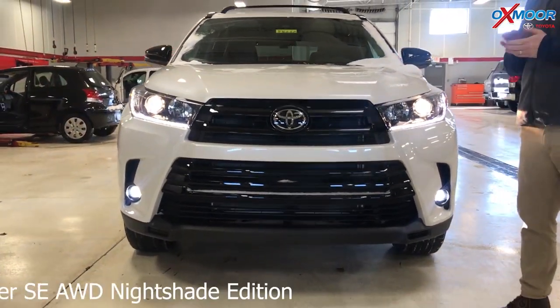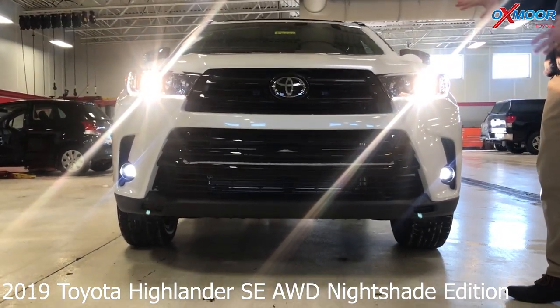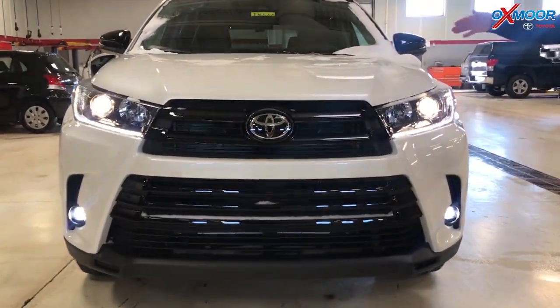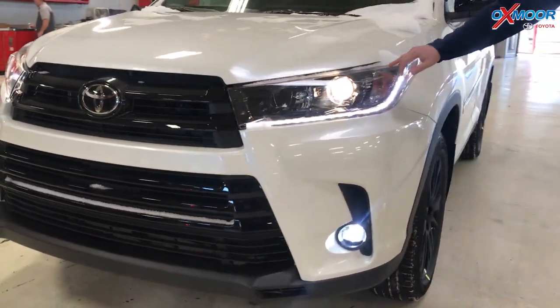Even when the post office isn't out here delivering on this cold day, we're delivering this great information on the Highlander SE. It's 2019. Now the SE already has a sportier, more aggressive look with the blacked out grille. Continues that with the Nightshade, which gives it an even sportier look. You've got black accents around the lights here, giving that a more aggressive look.